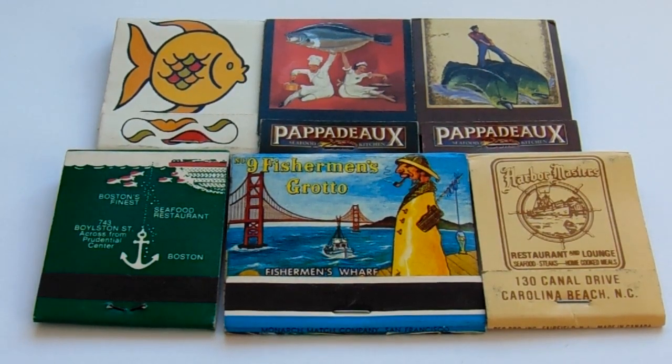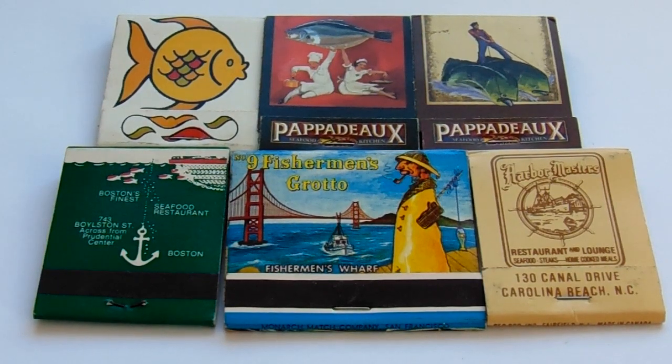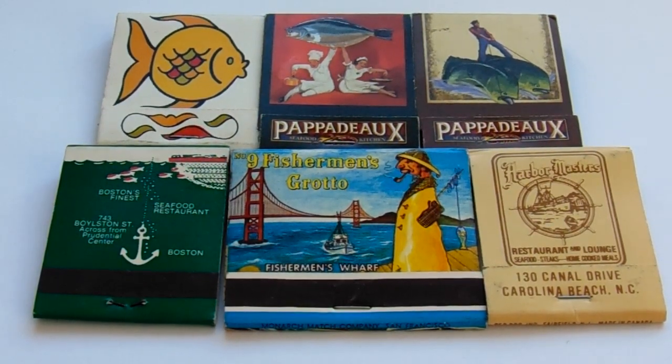Here we have what I call Fisherman's Matches. It's all about fishing. Kind of cool. They're kind of fun looking too. Look at that — look at all the colors in there.